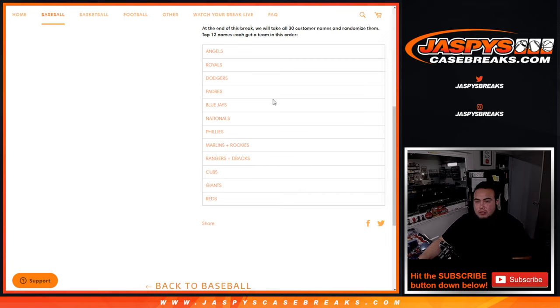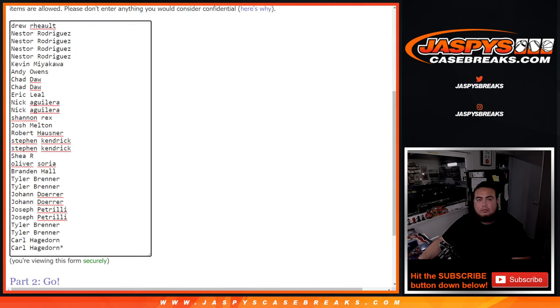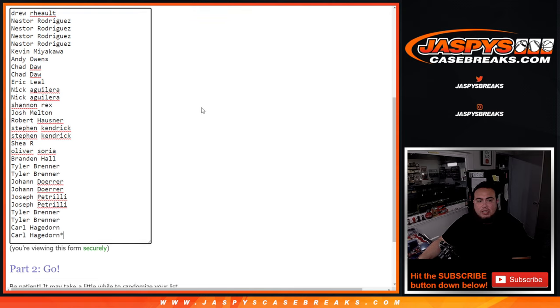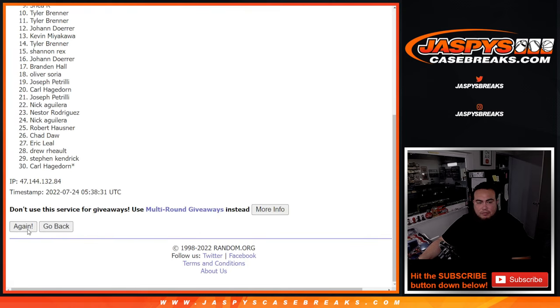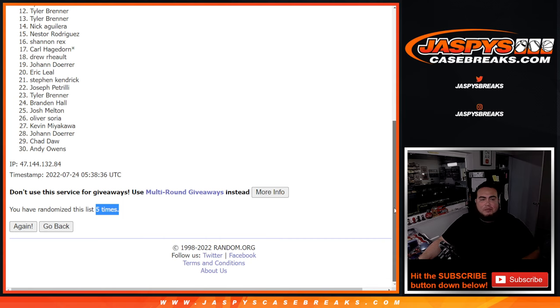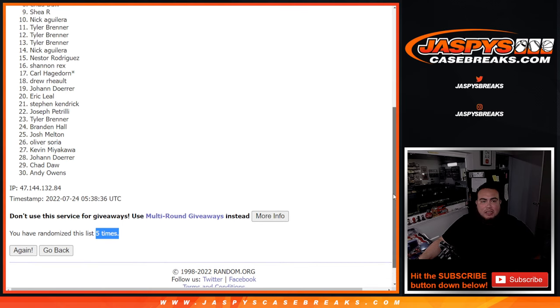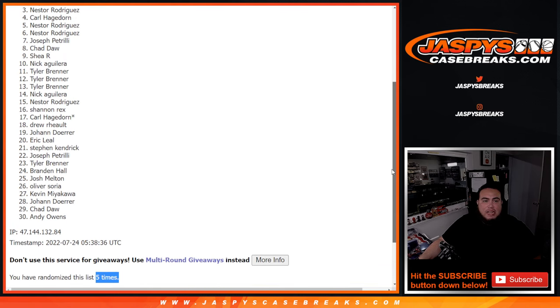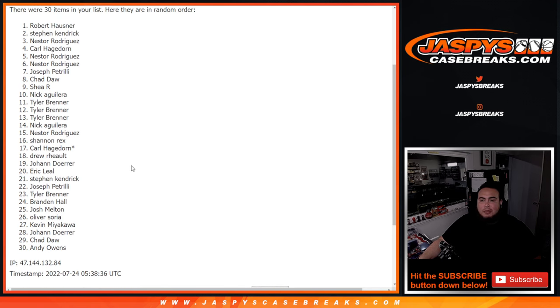Here we go. Roll it. 1 in a 4, 5 times. Good luck. 1, 2, 3, 4, and 5. Boom — 5 times. Tyler's in at 11. Nick, Shea, Chad, Pizzle, Nestor, Nestor, Carl, Nestor, Steven Kendrick, and Robert H.